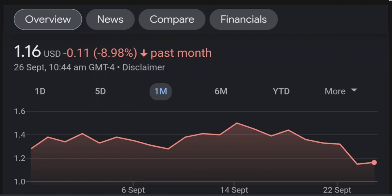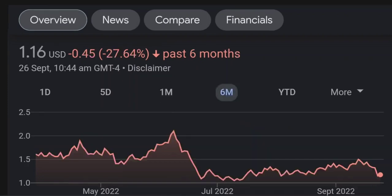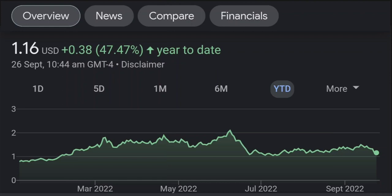Looking at the RSI and Money Flow Index, the RSI seems to be coming down. It was quite overbought and right now it's at this level. It seems like it won't just come down immediately, so I will be careful on this trade.